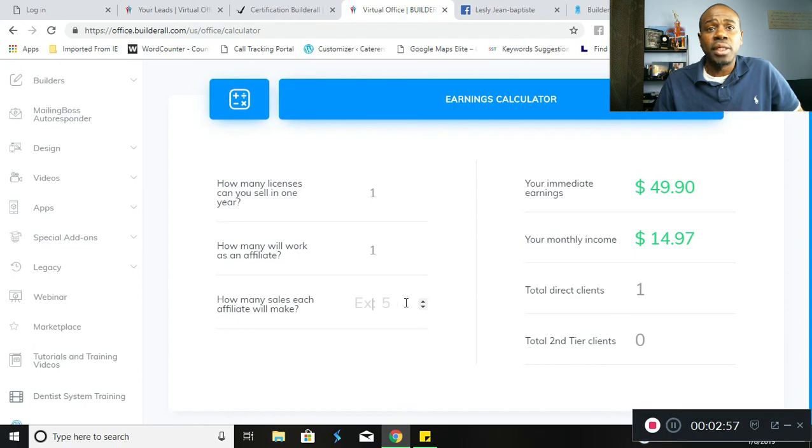Builderall pays on two levels, so if you were to get one person to sign up, on the second level it would also pay out 30%. As you can see, this can ramp up quite quickly. At 100 licenses sold, the company will provide you with an additional $500 on your monthly income — a cash bonus for having 100 licenses under your affiliate link.